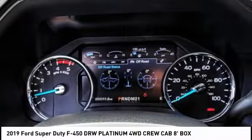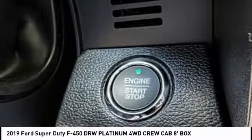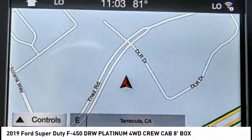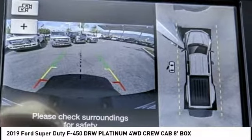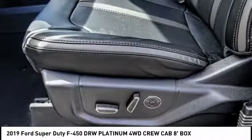This vehicle has less than 100 miles. Here are some of this vehicle's great options: hill descent control, brake assist, traction control, rear step bumper, remote keyless entry, fog lights, dual rear wheels, ventilated front seats, engine block heater, four-wheel disc brakes.